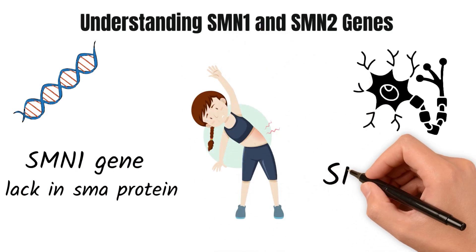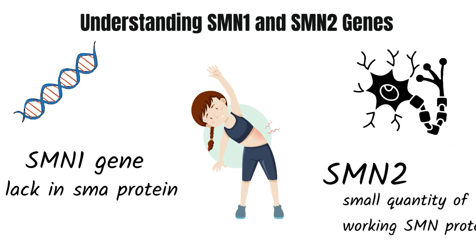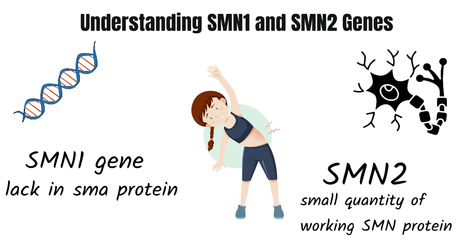Humans also have a backup gene known as SMN2. However, the SMN2 gene makes only a small quantity of working SMN protein, because most of it is made in an inadequate version. This is where Spinraza comes in.